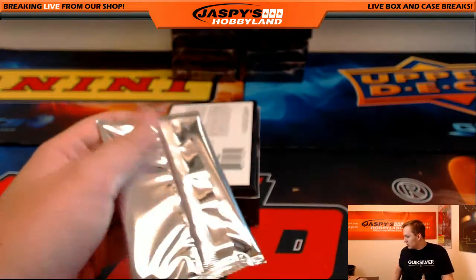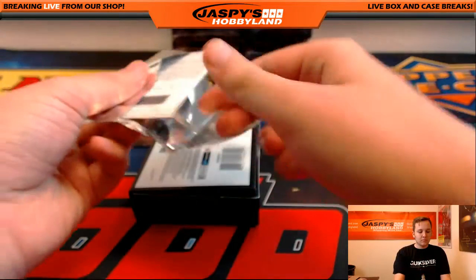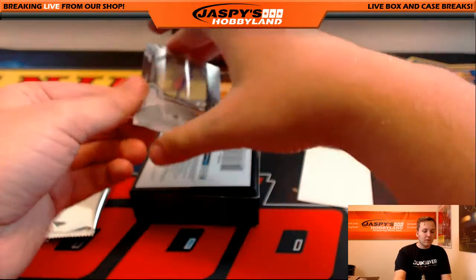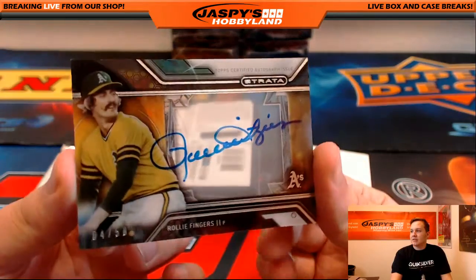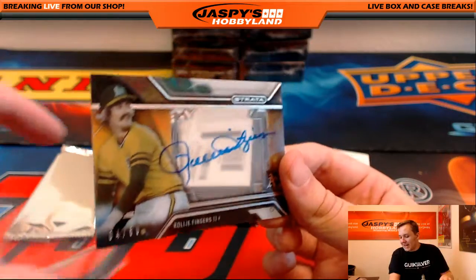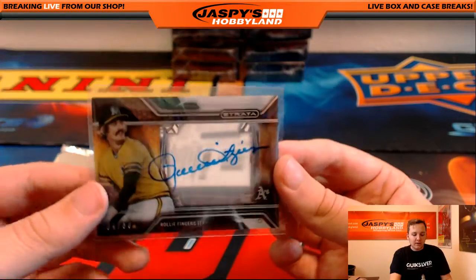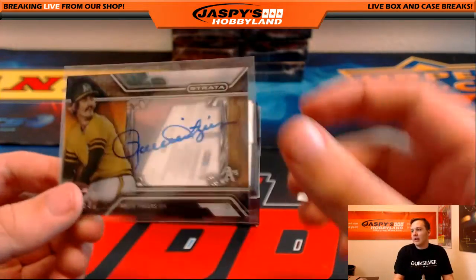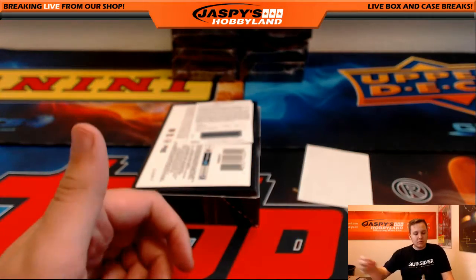We got a redemption in this one. First, we have an autograph numbered 4 out of 50 — Rollie Fingers. Nice. Rollie Fingers ace on that one, J-Mac. Actually, when we were at the TriStar show, I saw him at the bar at a hotel in San Francisco, right across from me.